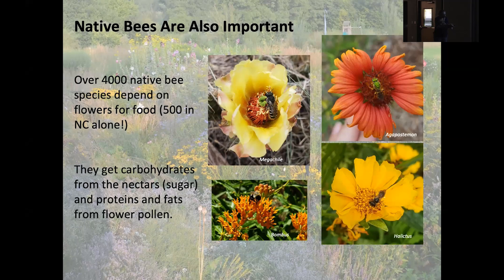When bees visit your flowers, they're looking for nectar — specifically the sugar in that nectar — and then pollen, from which they get protein and fat. So when we talk about pollinator gardening, I want you to think about each and every one of those beautiful flowers you're planting in your garden as like a little drive-in for our bees.